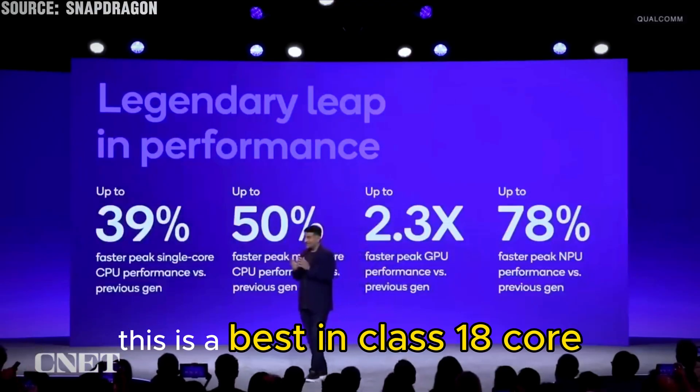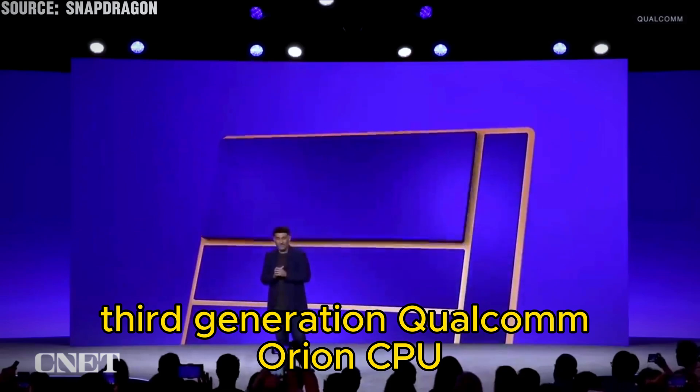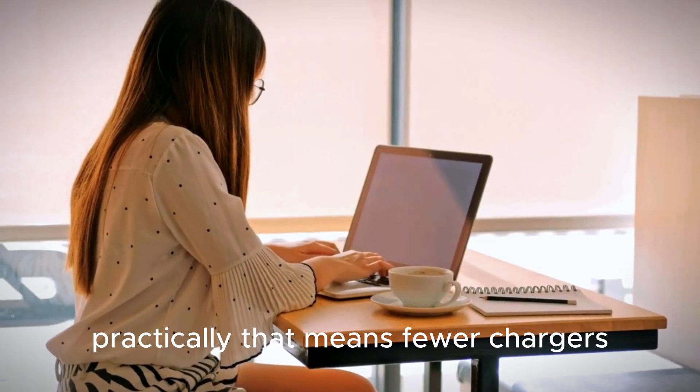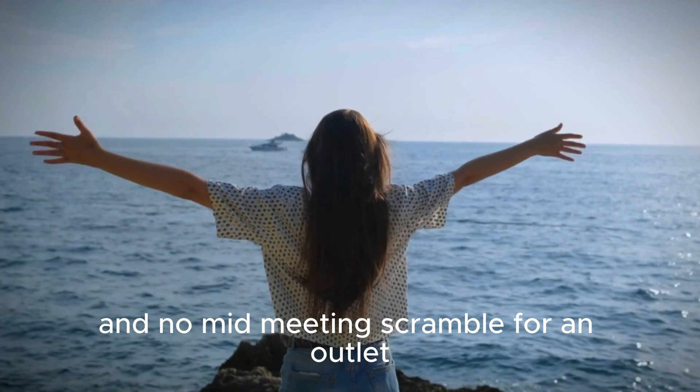This is a best-in-class, 18-core, third-generation Qualcomm Orion CPU, all designed with Windows. Practically, that means fewer chargers, more travel days, and no mid-meeting scramble for an outlet.